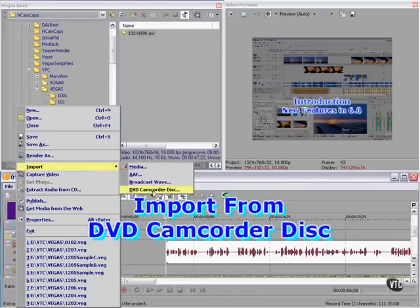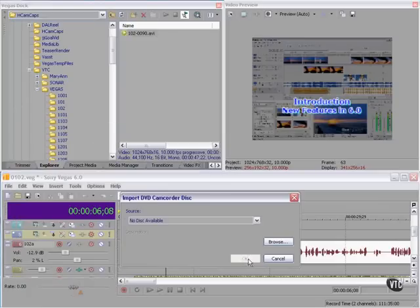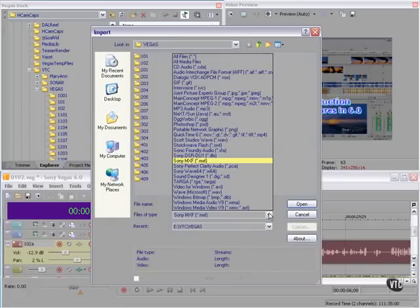You can now import from a DVD camcorder disc. Vegas will read those files directly and import them into the timeline. Were a disc available, we could specify where we want the file to be stored, and at that point Vegas would capture the file from the DVD camcorder disc and place it in the project media list.